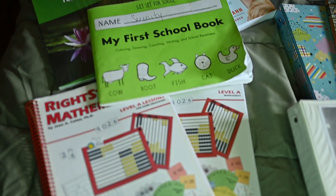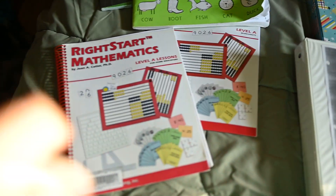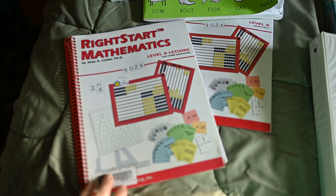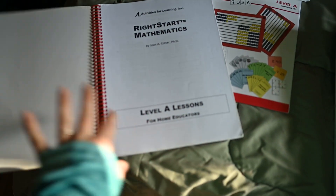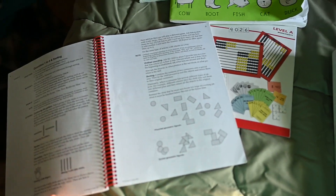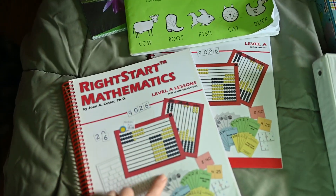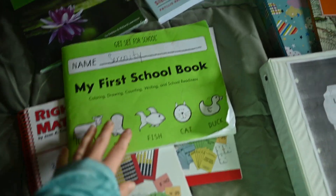For my soon-to-be kindergartner, I went ahead and got Right Start Math. I had thought about using McRuffy Math again, but I just could not do it. Right Start is so amazing on how they start them, and I really wanted her to have a really good sense of numbers. So we went with Right Start, and I bought it at a local used curriculum store.